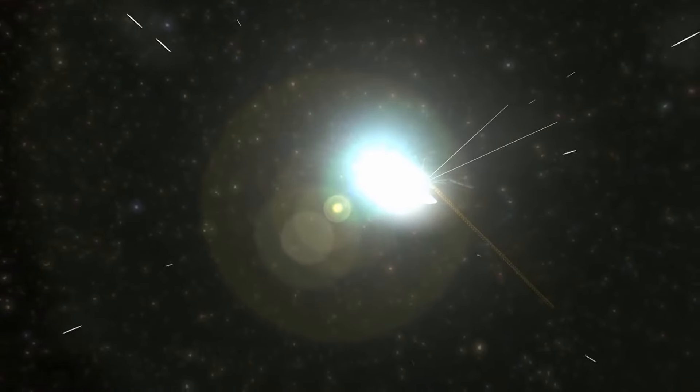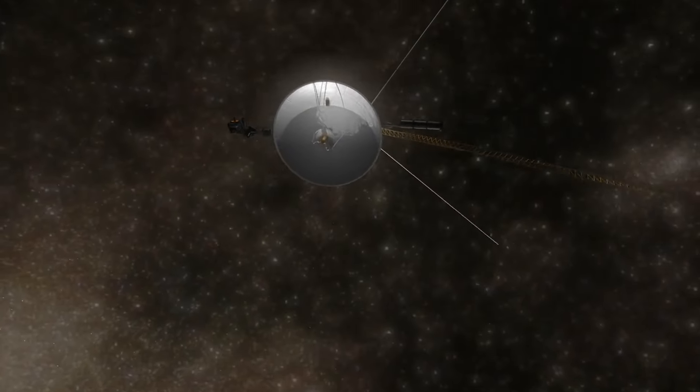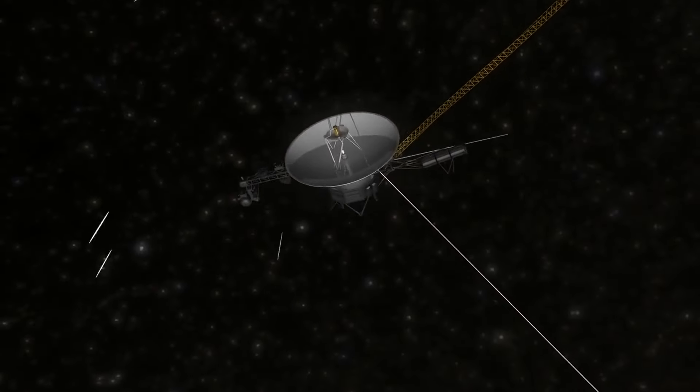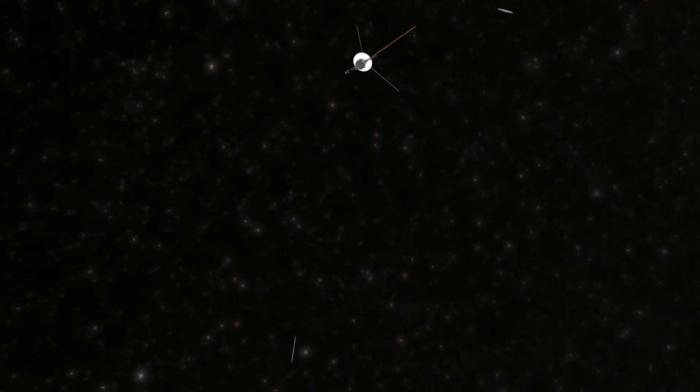Equipped with sophisticated computer systems and a range of scientific instruments, the Voyagers have captured stunning images, measured atmospheric compositions, studied gravitational forces, and analyzed radiation and temperature.